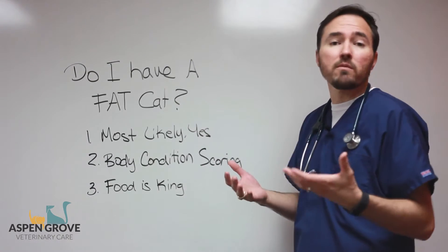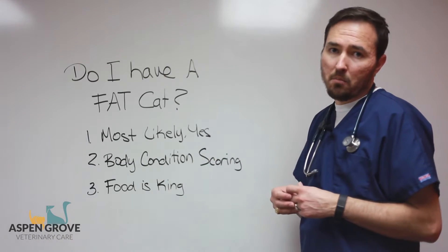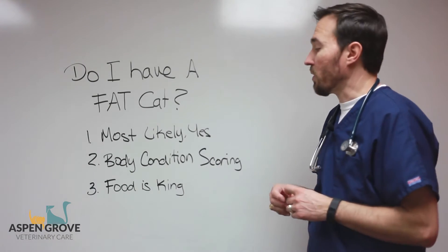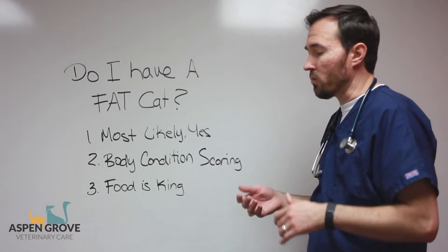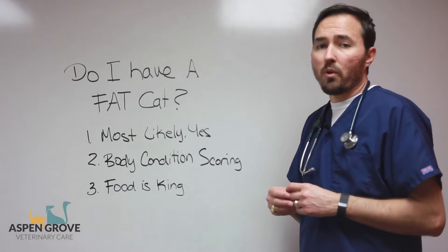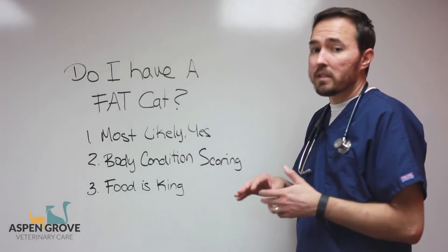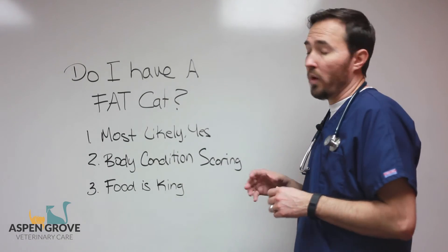If you have any questions when you're in talking to your vet, we'll always talk to you about those things and give you that number. Now when it comes to having a fat cat, food truly is king. Because cats don't necessarily exercise as much as some of our other pets do, controlling their food intake really controls everything. Feeding an appropriate, good quality food with a small enough calorie count to keep them at their appropriate weight is going to solve a lot of those weight problems.